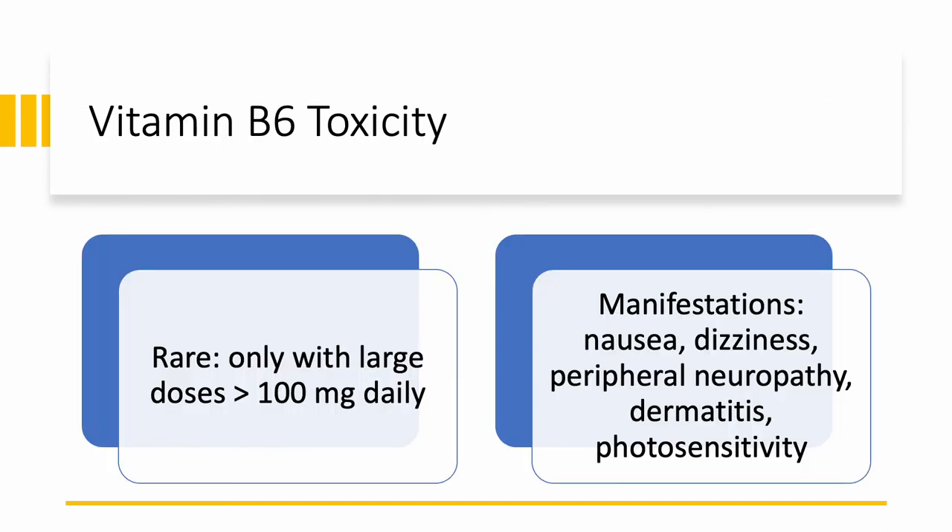Vitamin B6 toxicity is rare. It's a water-soluble vitamin, so excess will go into the urine. Most people need 1.3 milligrams, and the highest anyone would need — during lactation or pregnancy — is 2 milligrams. But if someone is taking over 100 milligrams daily on a chronic basis, they can get toxicity. Symptoms — again nonspecific — include nausea, dizziness, dermatitis, photosensitivity where the skin becomes red and irritated upon exposure to the sun, and peripheral neuropathy. Interestingly, B6 deficiency causes peripheral neuropathy, and taking too much also causes peripheral neuropathy.